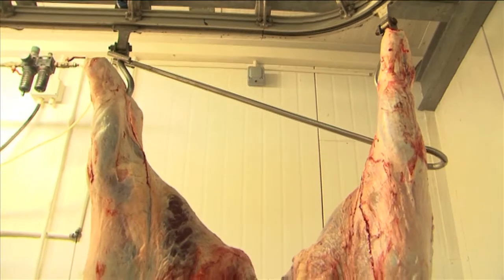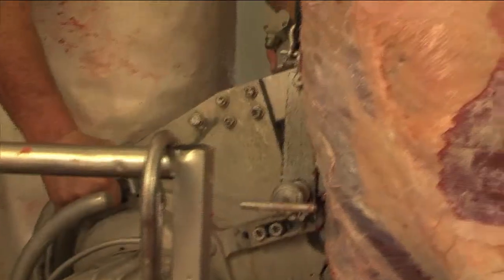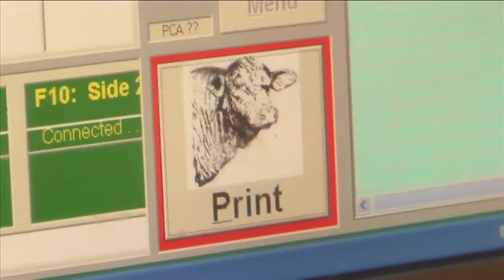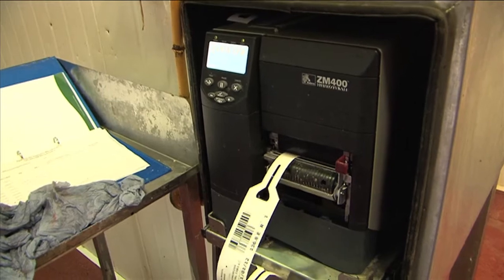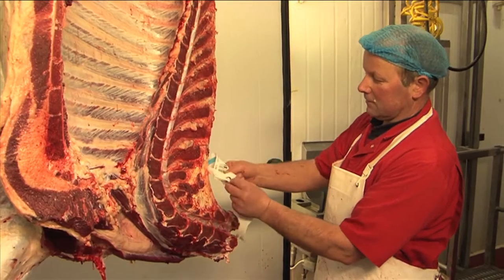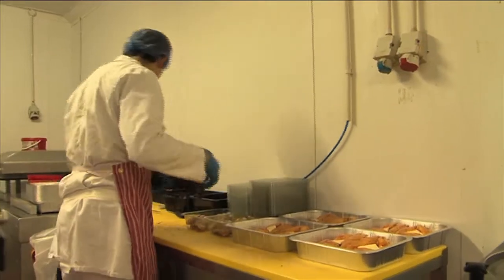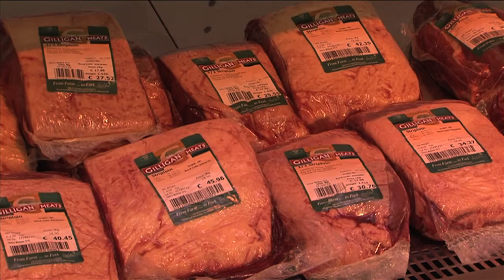By correlating the tag numbers of individual animals to each carcass and its primal parts, the same batch number is used throughout the whole slaughter-to-sale process, linking each product on the shelf to the originating animal. In addition to providing full traceability, essential for a swift product recall facility, on a day-to-day basis other benefits have also accrued.